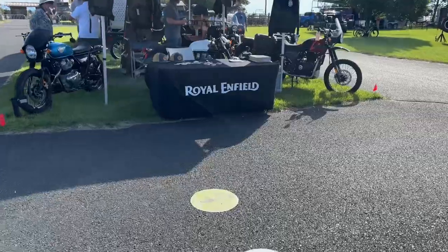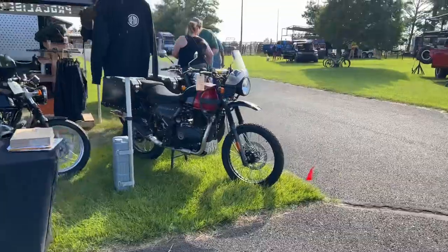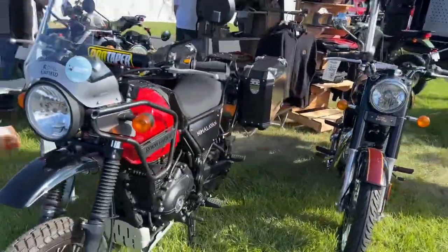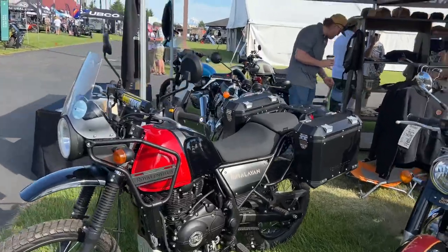Not selling accessories but selling entire bikes — there's Royal Enfield. I know almost nothing about their bikes other than I've seen a couple of people on Himalayans out on the BDRs. They look so retro though.